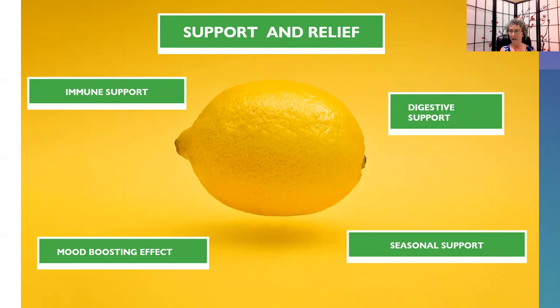Lemon has a mood-boosting effect. Our nose is the only organ that directly connects to our brain via the olfactory bulb to the limbic system, which is responsible for mood, emotions, and memory. That's why when you smell essential oils, you sometimes have a memory flashback — that's how essential oils work on that same limbic system. Aromatic use can have great results, and don't forget, it's also good for immune support as well.